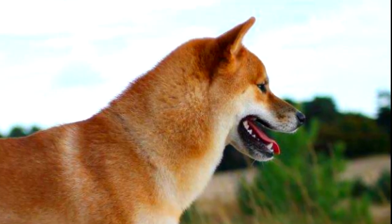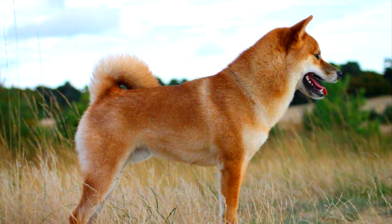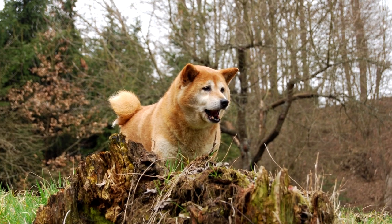Shiba Inu. The Shiba Inu is a spitz breed of dog believed to be the oldest of the six breeds that are native to Japan. The breed's origin is unclear, but it is likely to have been used as a hunting dog as early as 300 BC.